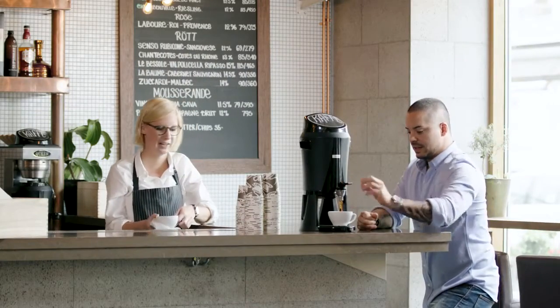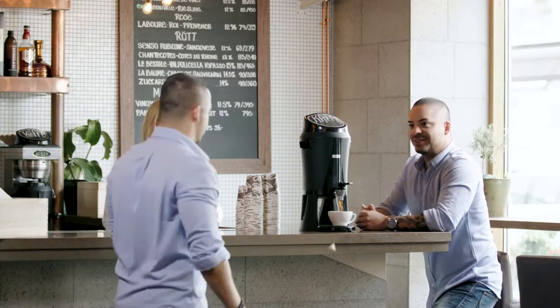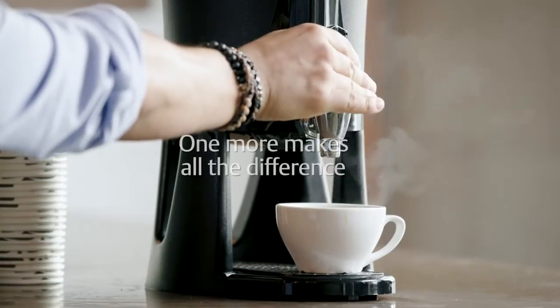Okay, let's take this from the beginning. Tank overfills are a major concern, which is why one more makes all the difference.